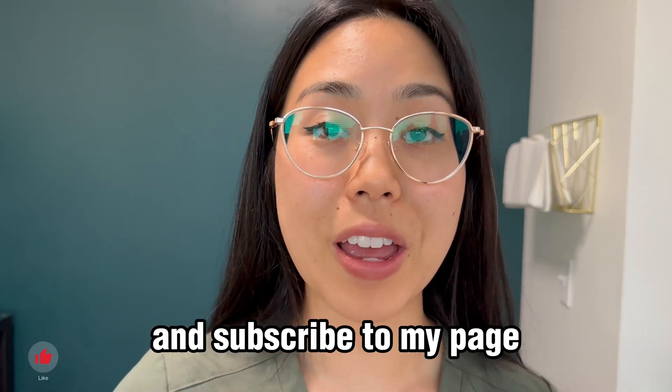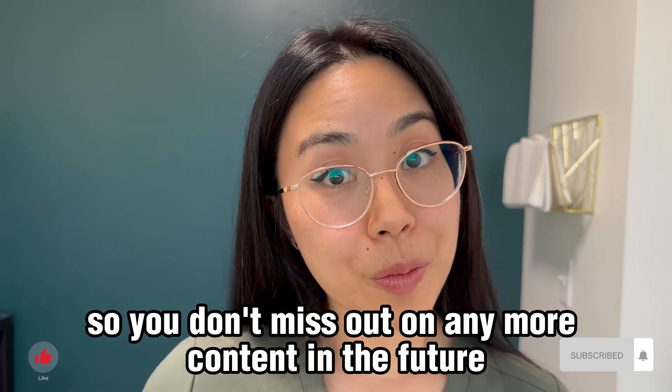If you found this video useful, give it a thumbs up and subscribe to my page so you don't miss out on any more content in the future. I'll see you next time.